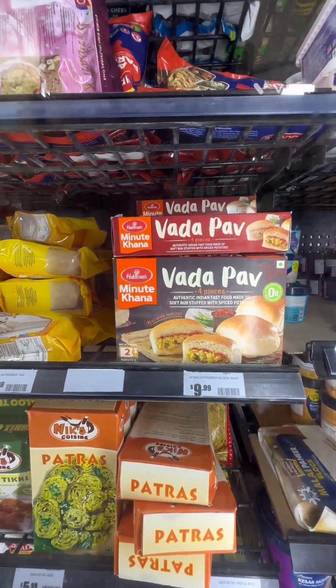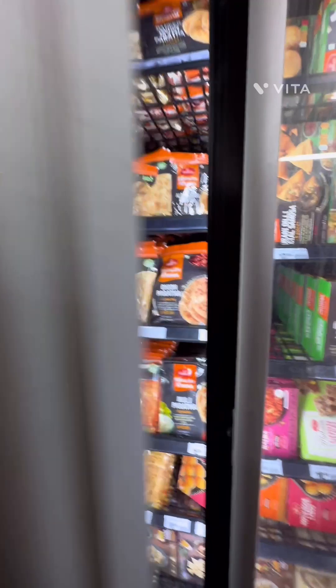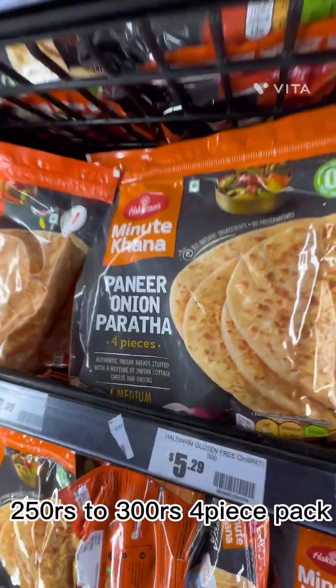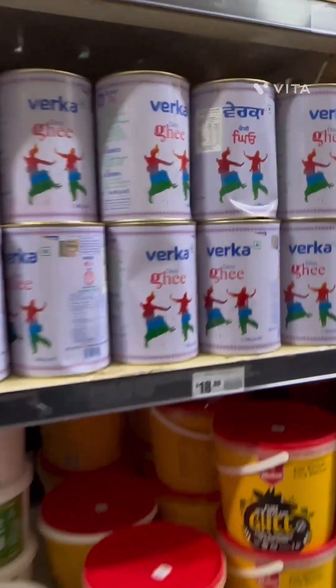All kinds of chapatis, parathas, vada pao, dahi bhalla, and aloo tikki are available. You can buy Indian atta and make rotis at home, or take parathas — onion paratha, methi, paneer, gobi, all kinds of parathas were available. Price is around $5 to $6.